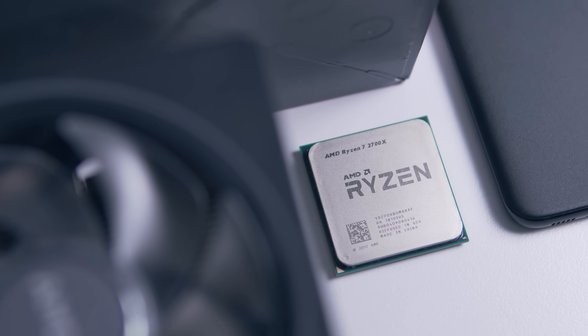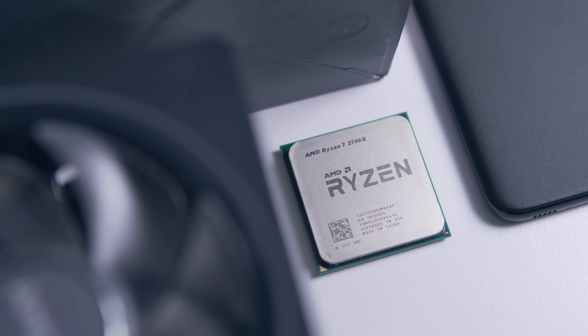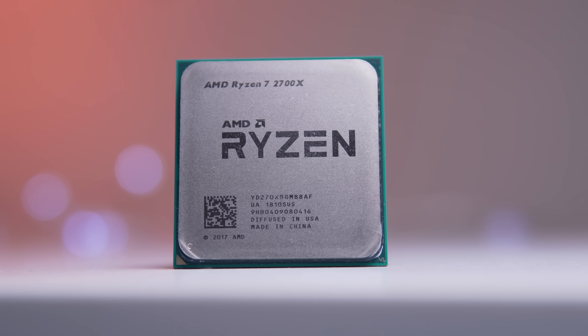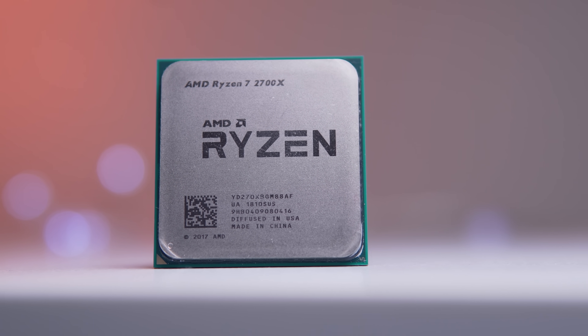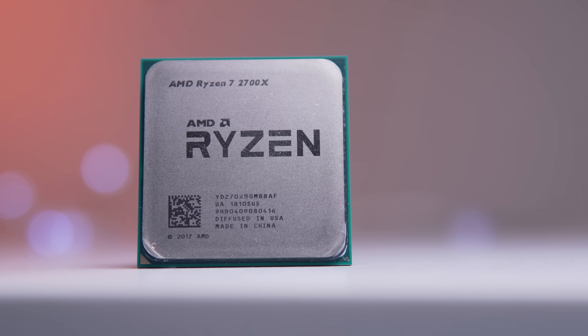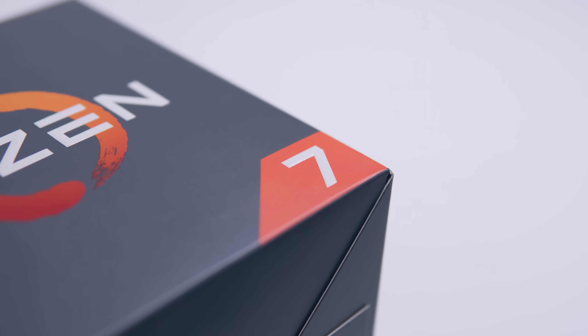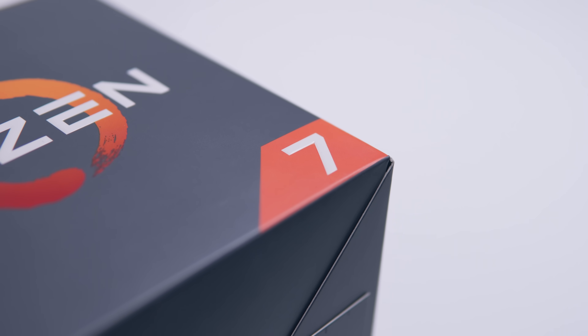Second generation Ryzen CPUs are finally upon us and over the last couple of weeks I've been tinkering with the R7 2700X, AMD's new flagship desktop processor. The short answer is that AMD have done a ton of refining here over first gen to bring us an amazing piece of hardware.